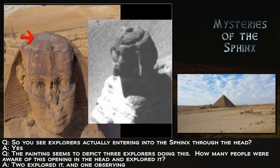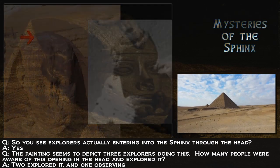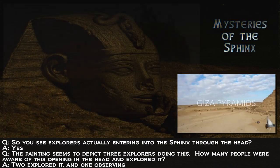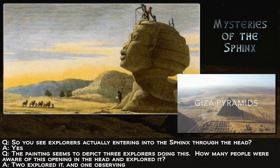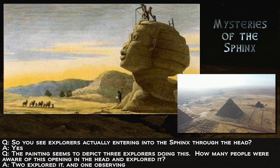You see explorers actually entering the Sphinx through the head. That is correct. So, how many explorers were there who discovered this?